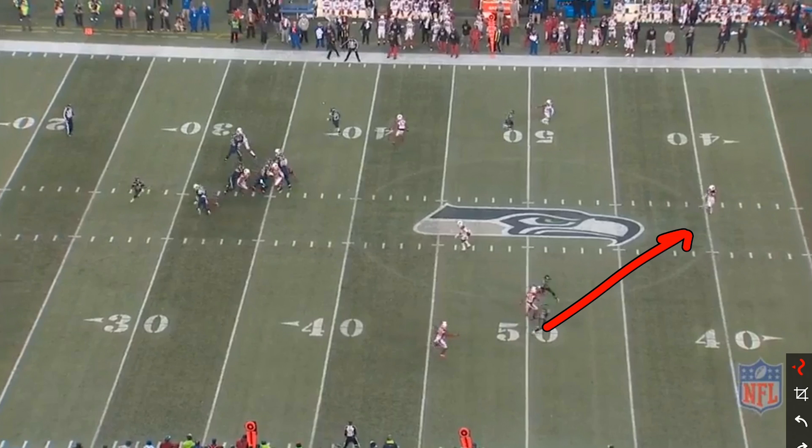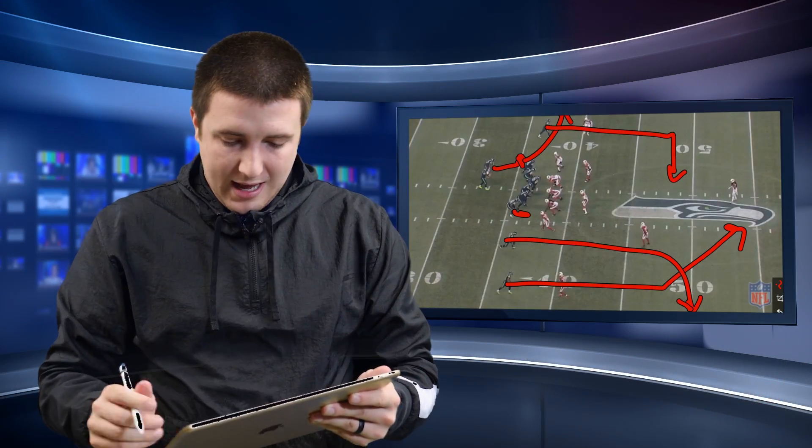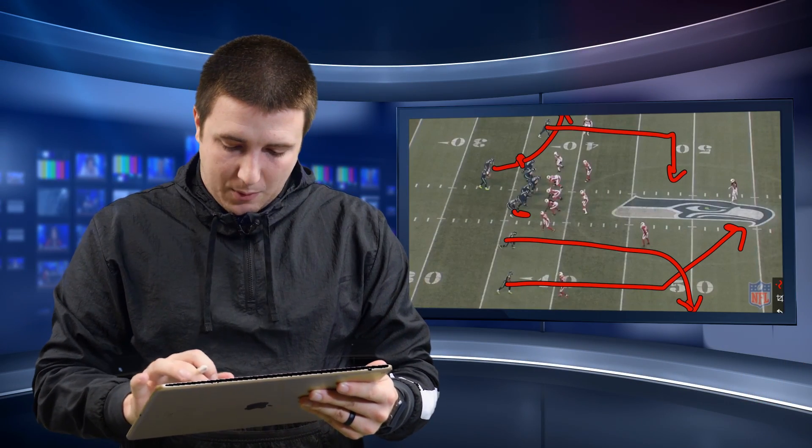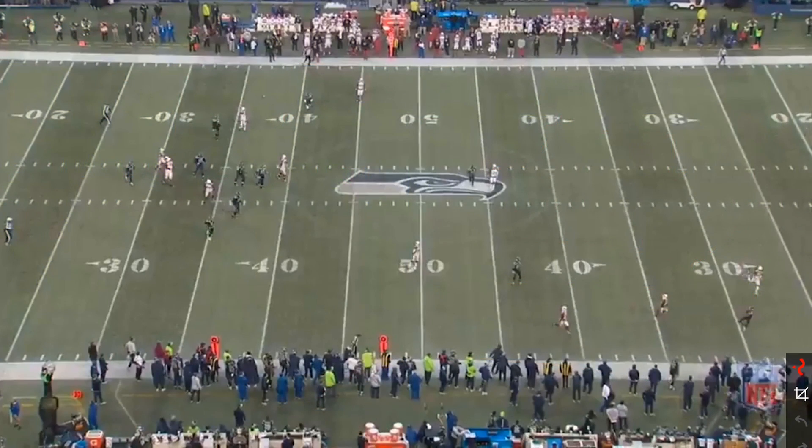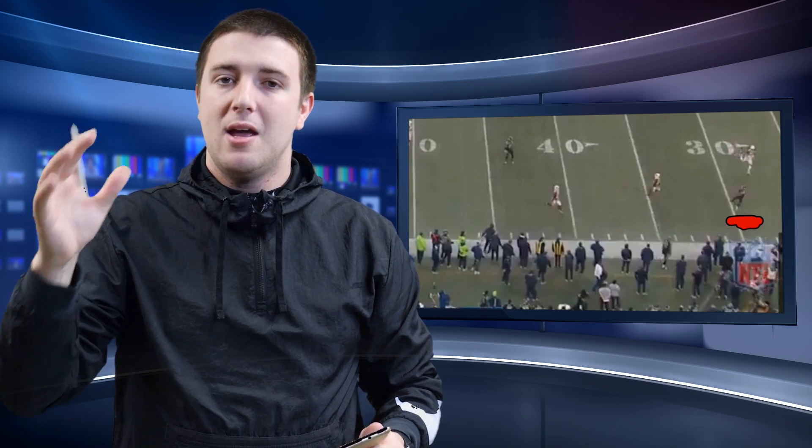Brian Schottenheimer is probably wondering what he's doing, but Russell Wilson sees the same thing, gets on the same page with Tyler. The best part is Russell not only recognizes it and throws it to him, but throws him open — instead of leading him into the safety, he throws a protective throw to the sideline, giving Tyler the ability to turn his body, protect the ball, and get out of bounds. Between the two of them, a fantastic play in a crucial situation that ultimately led to the game-winning field goal.